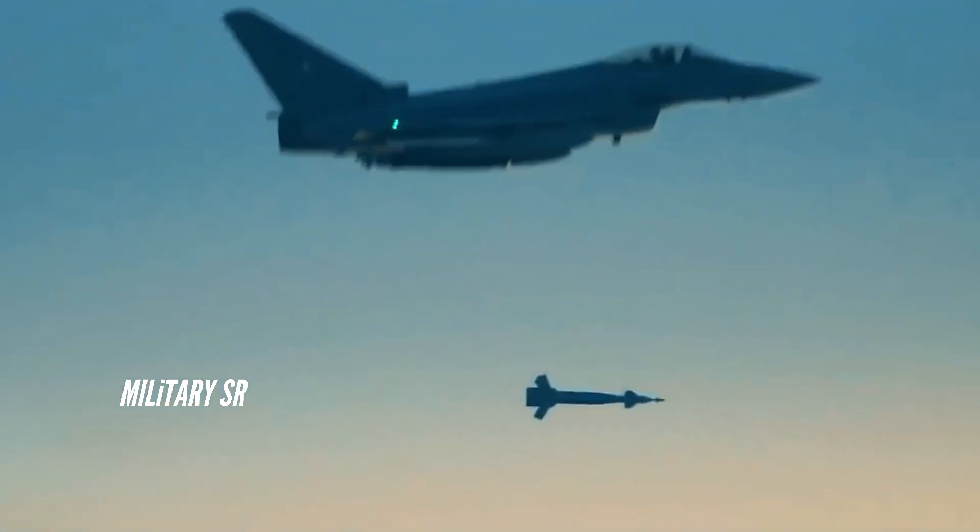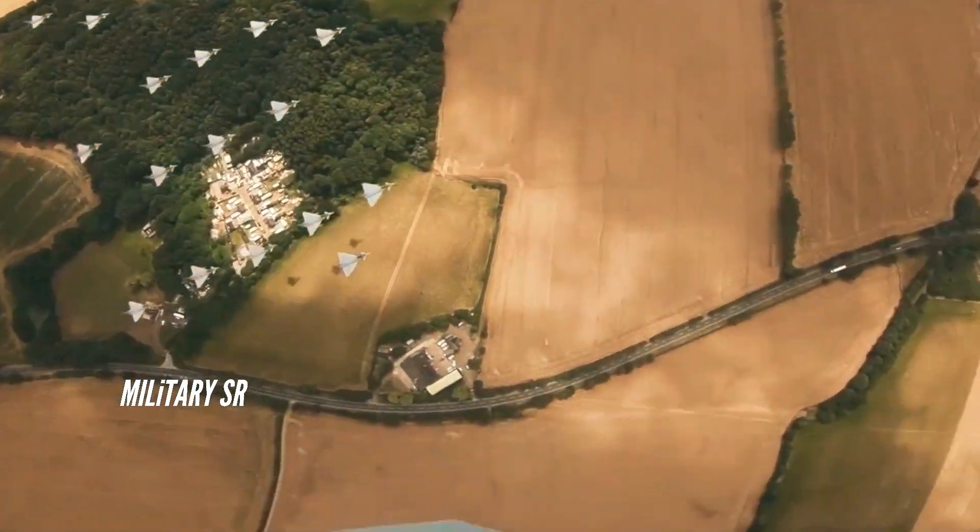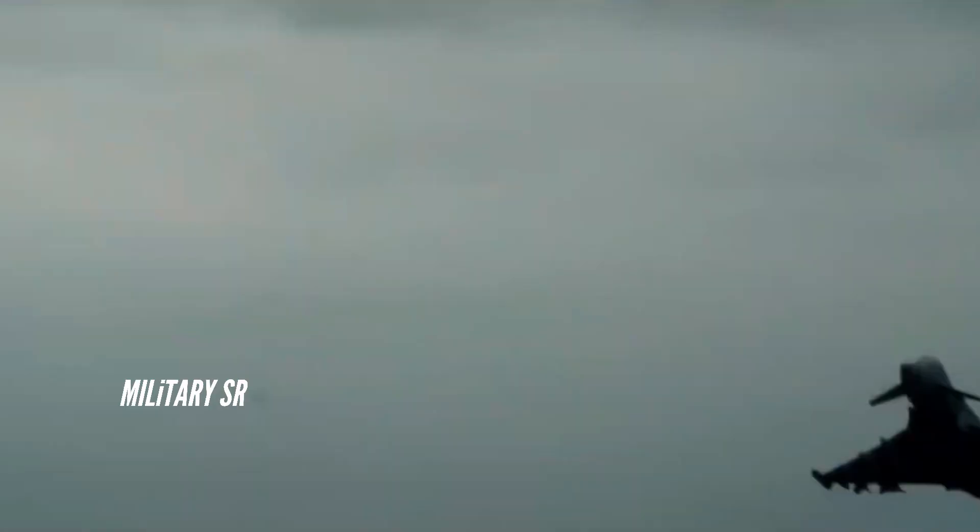The Typhoon features lightweight construction: 82% composites consisting of 70% carbon fiber composite materials and 12% glass fiber-reinforced composites, with an estimated lifespan of 6,000 flying hours.